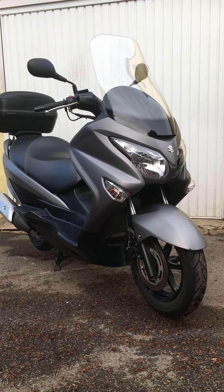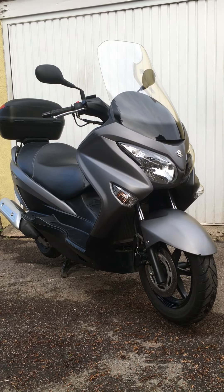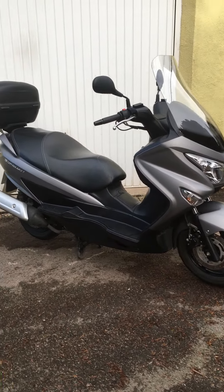Welcome to this 2016 Suzuki Bergman. This is the baby of the family, the 125. However, looking at the size of her, you wouldn't think she was a 125.